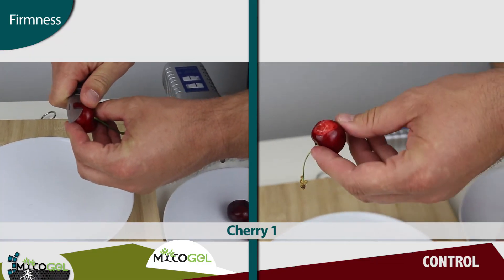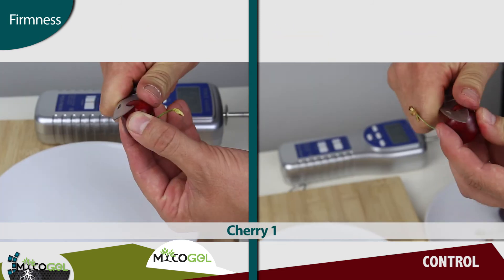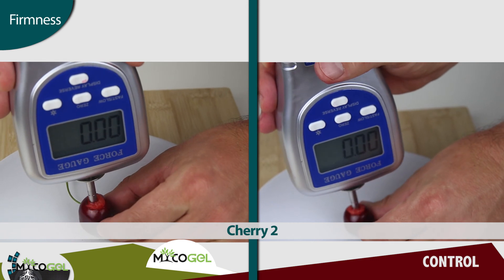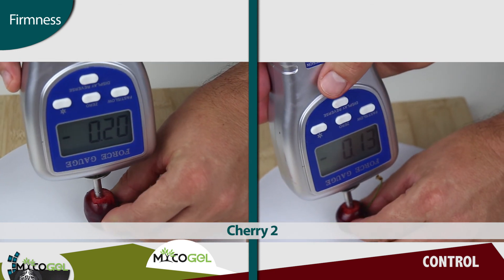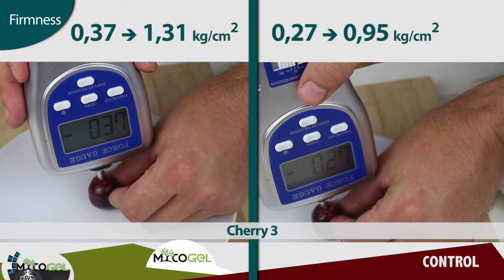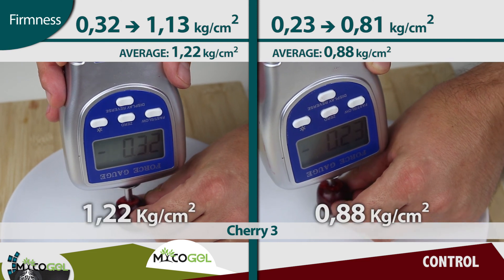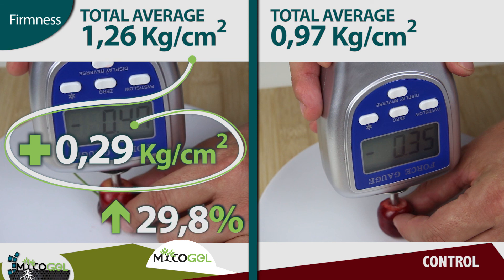In order to measure firmness, we have selected a random sample from each zone of the trial. Under the same temperature conditions, we have taken two parameters of each fruit with the penetrometer from completely opposite sides, obtaining an average value of firmness. With Mycogel, we obtained an average firmness of 1.26 kg per square centimeter, while in the control the average firmness was 0.97 kg per square centimeter. This represents an increase of 0.29 kg per square centimeter, which is 29.8% more.